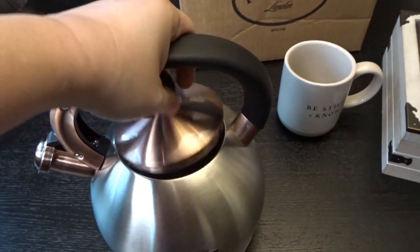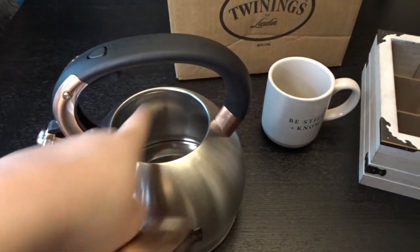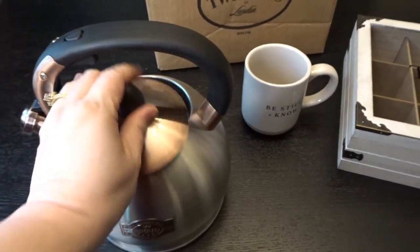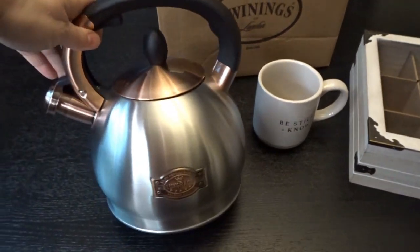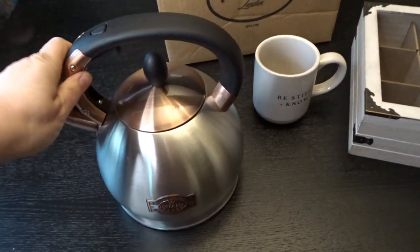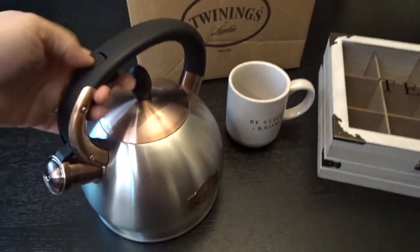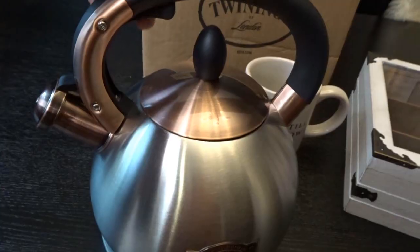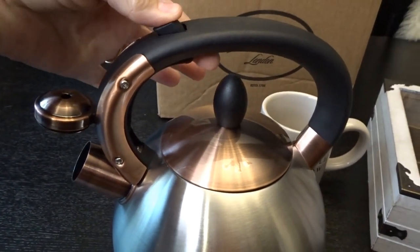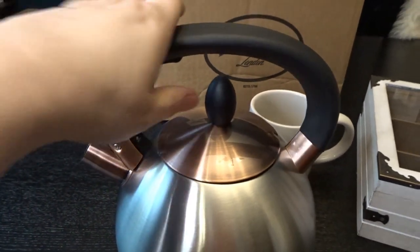It is also a whistling tea kettle, and the nice thing is the top comes off — with the Revere Ware you could only clean it through the spout. This pot has a little trigger you pull to hold it open, and you release it with a top button that just toggles back and forth. I really liked that — I thought it was a neat design.